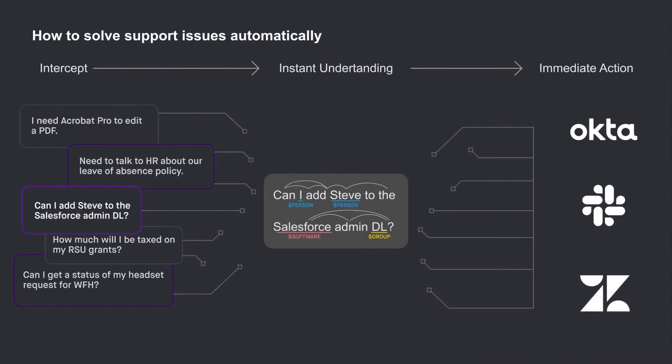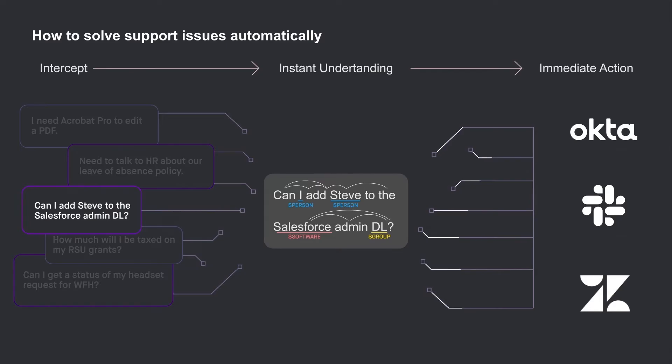Hi everyone. By now, you've had a glimpse at the amazing ways that Moveworks helps employees in real time using conversational AI. But how do we do it? How do you take any employee request and truly understand it, figure out the right action to take, and then resolve the issue instantly and automatically? It turns out that every step in this process, from the request to the resolution, forces us to push the boundaries of what's possible with machine learning.